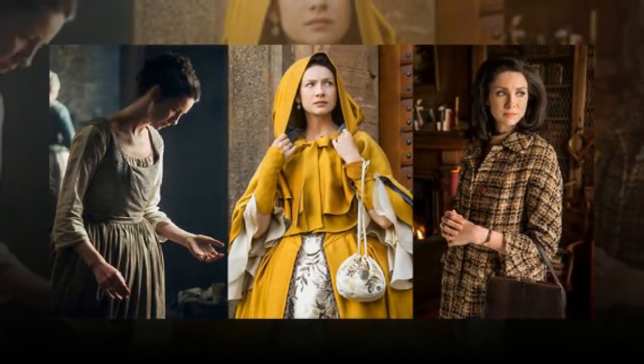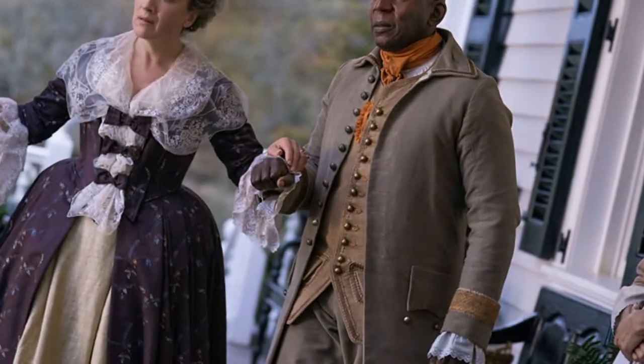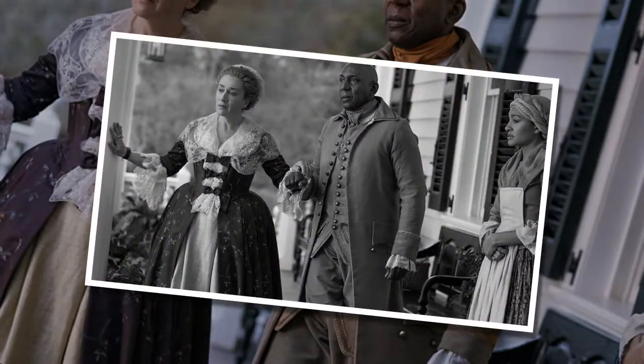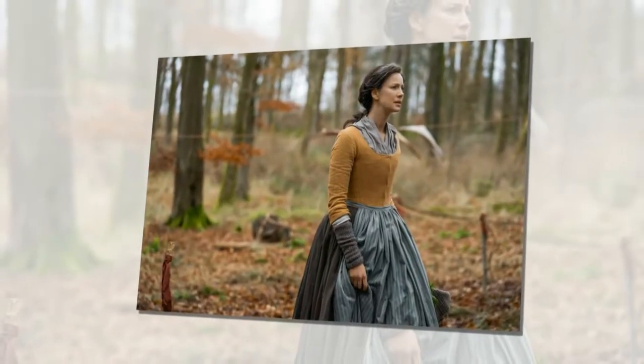Here, Arrs as well as Balfe and Heughan break down some of the secrets of Outlander's costumes. Making clothes for the new world: "There was slight concern about how we were going to shoot Scotland in America, so we did as much as we could in costume to help with that," Arrs explains. "We tried to pinpoint what the fundamental differences would have been."